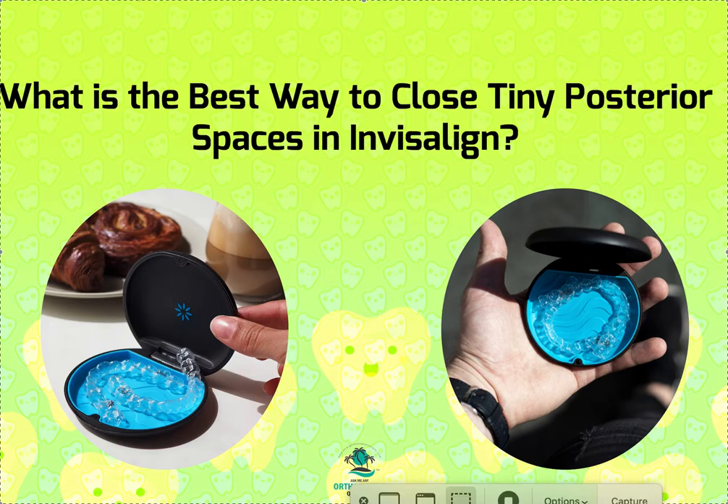Hey, it's Dr. Amanda with Straight Smile Solutions, straightsmilesolutions.com, and today I want to recap on something I've talked about in a few other videos — tricks and tips for dealing with those annoying little spaces at the end of Invisalign treatment, how to prevent them and how to fix them.